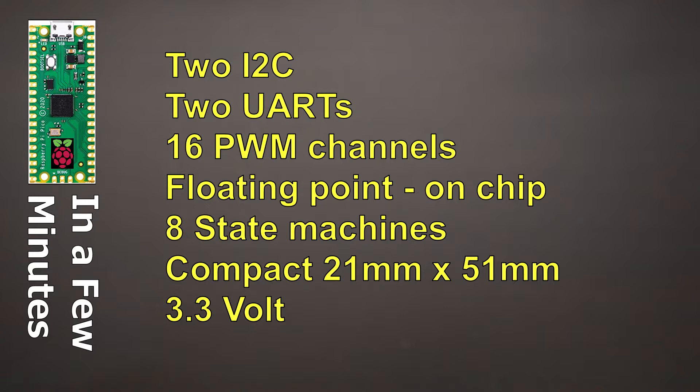The unit is very compact at just 21 millimeters wide and 51 millimeters tall — roughly one inch by two inches in size. It runs on 3.3 volts, which some people see as a benefit and some as a detriment. The 5-volt logic is going to fade away slowly but surely.